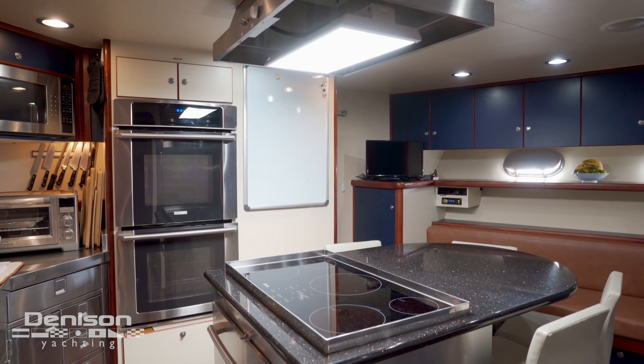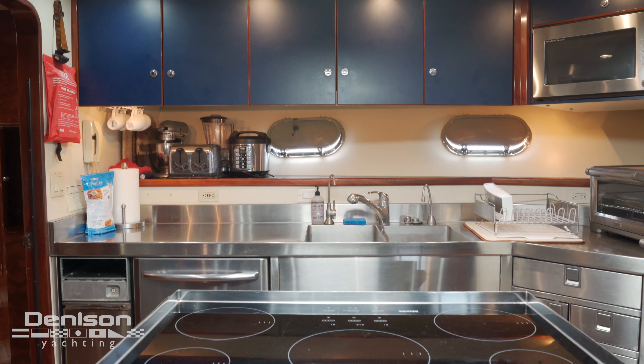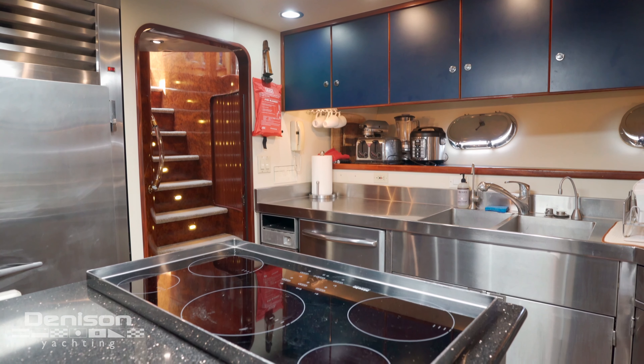The galley of Marbella is a chef's dream, equipped with all things needed for charter. She also has a bench that turns into a bunk for additional crew, along with a full working head.